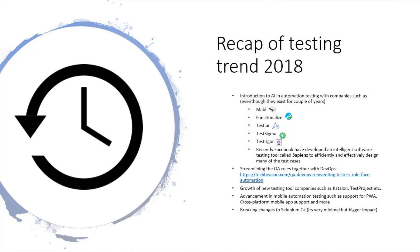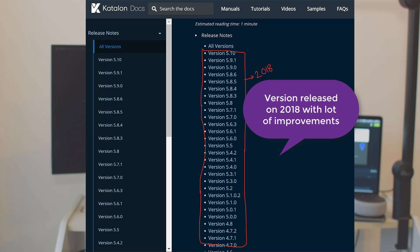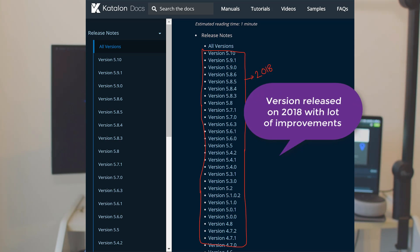Then there was the growth of new automation testing tools like Katalon Studio and Test Project. A lot of people started using Katalon Studio in their companies — in New Zealand especially, many companies adopted it as their daily driver tool. The investment the Katalon Studio team puts into developing a community-driven test suite is really awesome. Similarly, Test Project is also doing great, and as we discussed with their CEO, AI is going to be incorporated into Test Project as well.